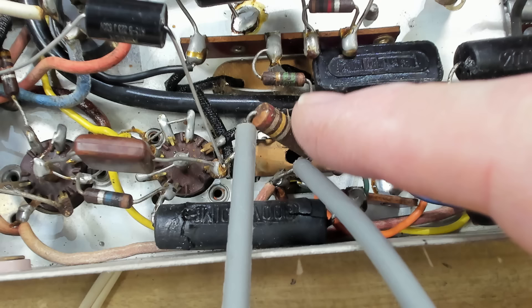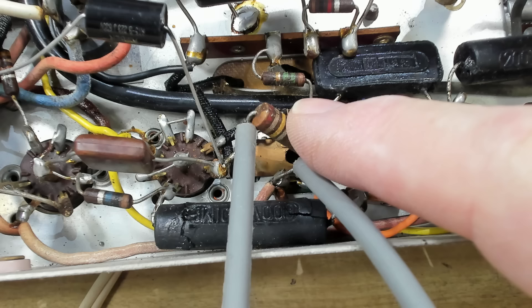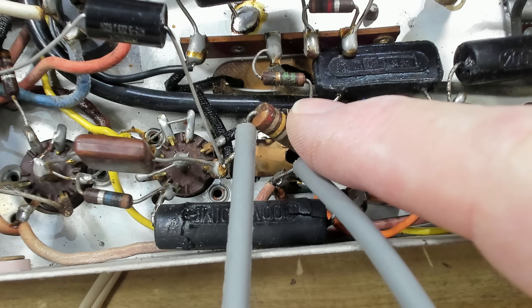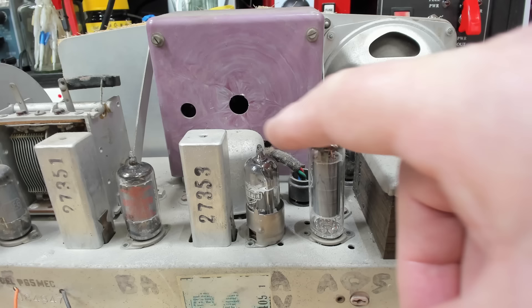That resistor feeding the 6AV6 plate maybe the problem. I've got my meter on ohms across it and it's reading 300k. The colours look like magenta then yellow — that's 270k — so it pretty much ties up. Probably not that. Maybe the valve's no good. I'll check the 6AV6 — there's the valve with a little cover on it. Got a 6AV6 — the right valve. I'll see if I've got a spare.